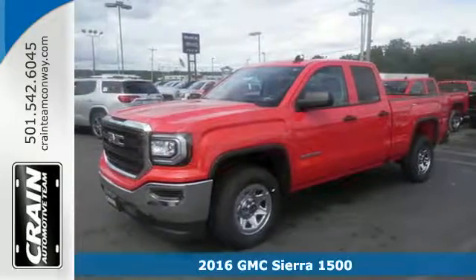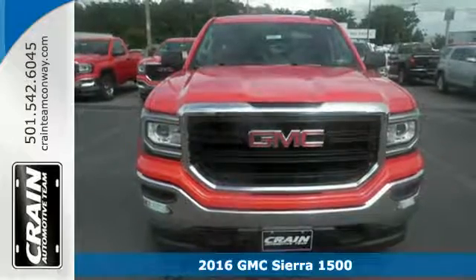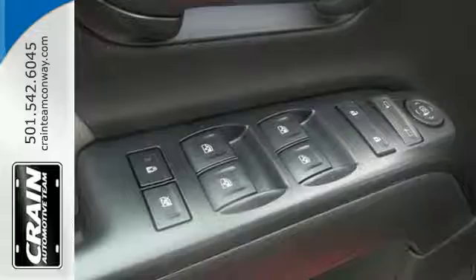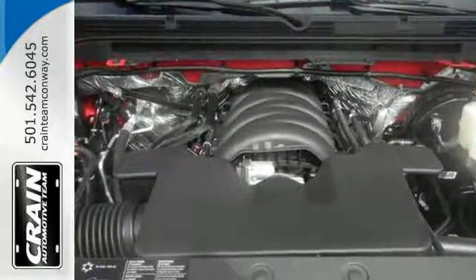It's a 2016 GMC Sierra 1500. This truck is there for you with features you'll soon take for granted, including automatic headlights, a corner-step rear bumper, and eight total tie-down hooks with four movable upper tie-downs.